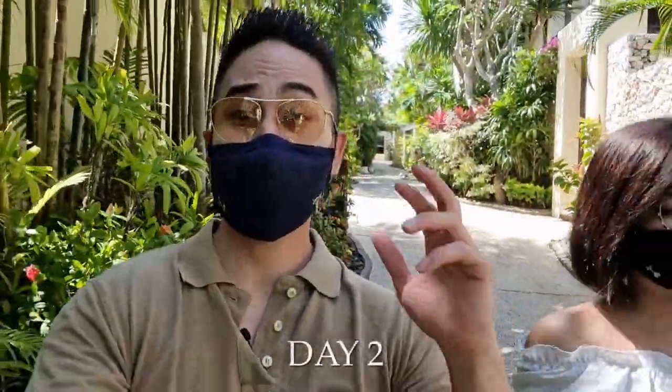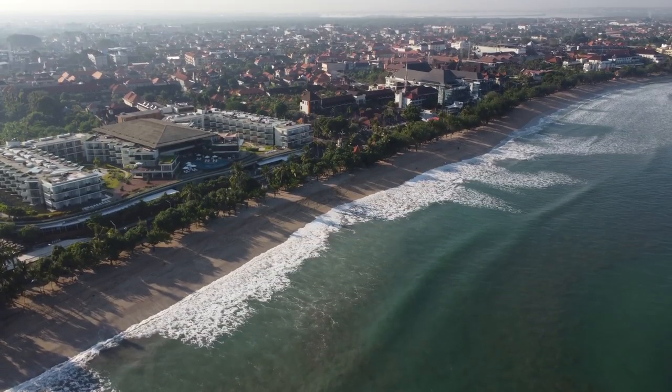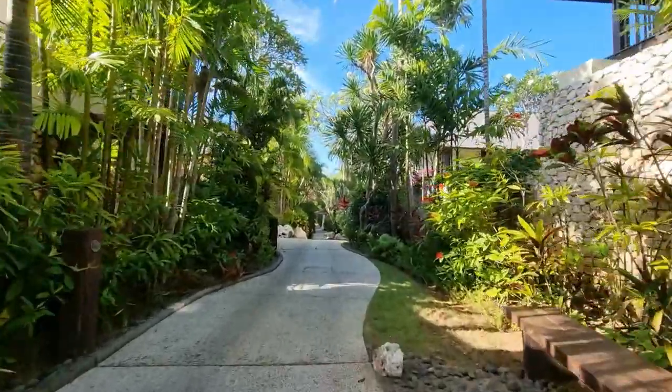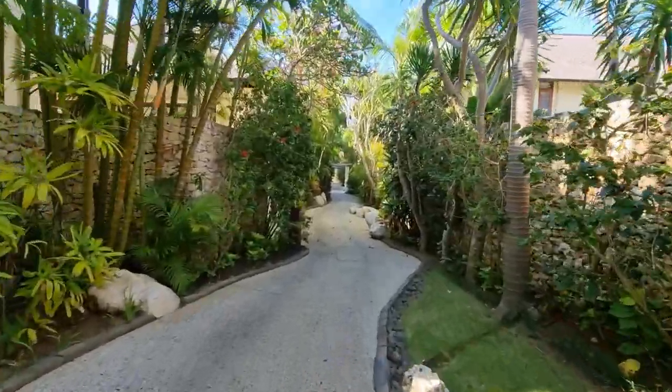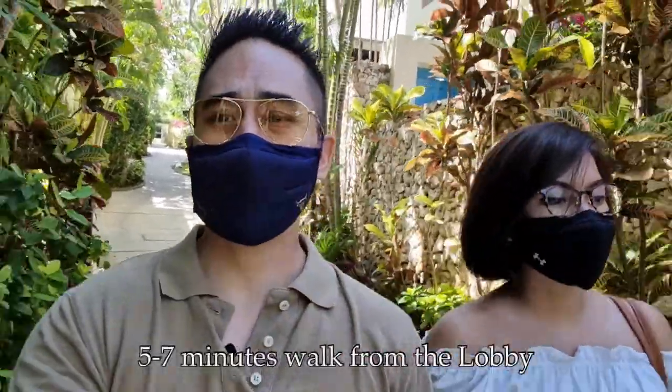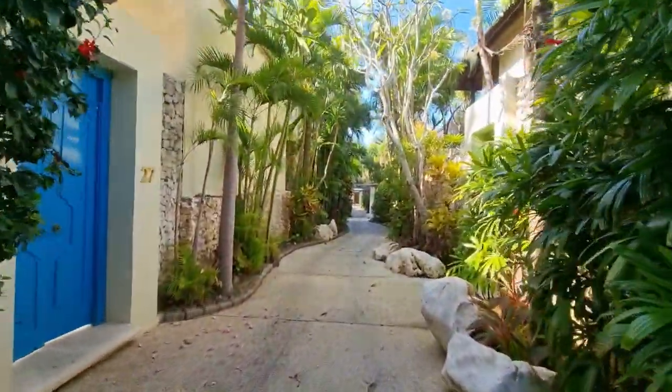Good morning! We are at Karmakandara Resort and it's such a beautiful day - the sun is shining. We are heading to the restaurant called Di Mare, which is near the pool. We're walking there and it takes about five minutes on foot, which is quite far, but by buggy it's probably about two minutes.